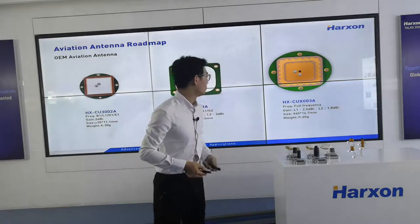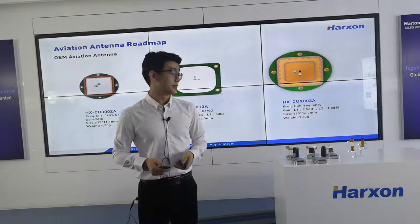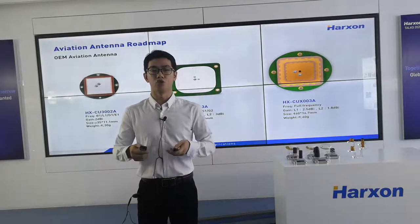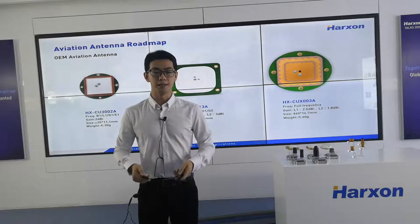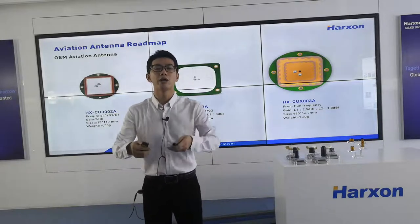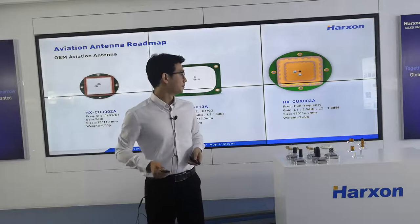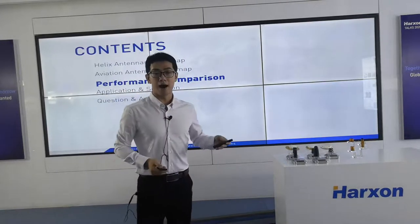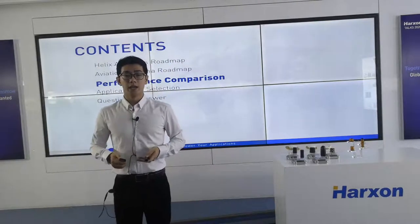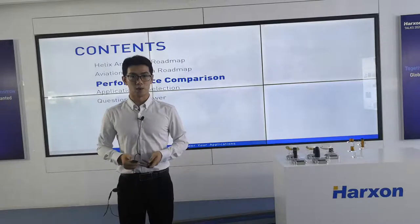The frequency of Huston CU-X003A covers the full frequency and supports L-band. With a high-precision board, it can achieve centimeter or even millimeter accuracy. It is suitable for industrial drones with high requirements for antenna width and height. The next part is performance comparison, where you can see some tests for Huston antennas compared with similar products on the market.